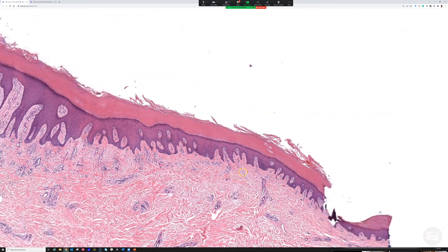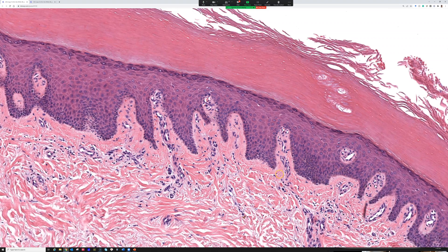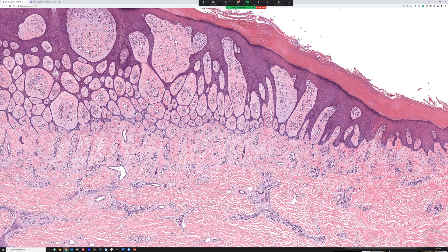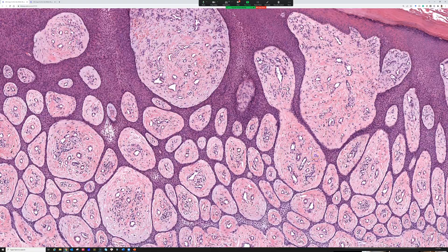We do have some tangential sectioning here, but I still think it's a syringofibroadenoma. Here's the normal papillary dermis with its vessels, and there's a bit of stasis change here. As we move over, you can see this expanded zone — part of that is probably reactive fibrosis to the lesion, and part may be tangential cutting through the dermis. Just be aware that there is some tangential sectioning at play here.